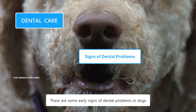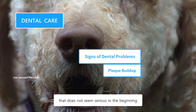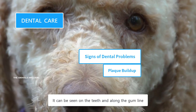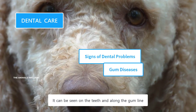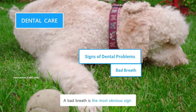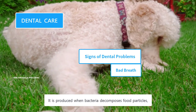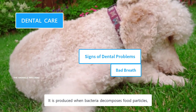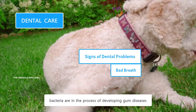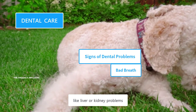There are some early signs of dental problems in dogs. A yellow or brownish discoloration of teeth indicates plaque buildup, which can be seen on the teeth and along the gum line. Red, inflamed, or bleeding gums are indications of gum issues. A bad breath is the most obvious sign of excessive tartar buildup and incoming periodontal diseases — it's produced when bacteria decompose food particles, creating a sulfur-like smell. However, bad breath can sometimes be caused by other health issues, like liver or kidney problems.